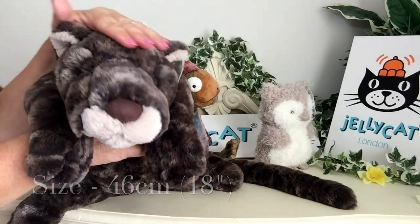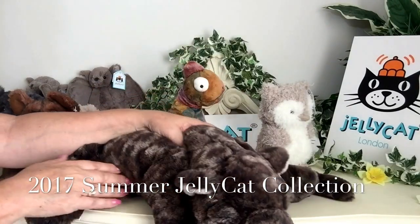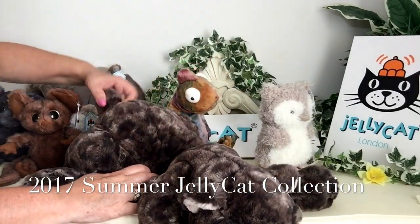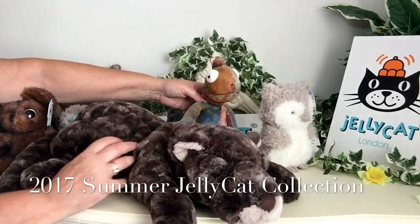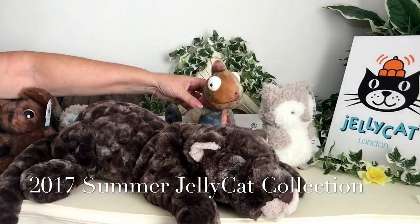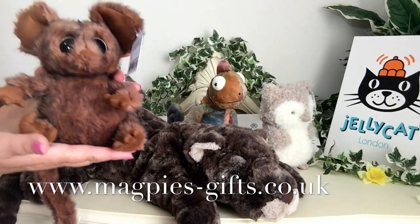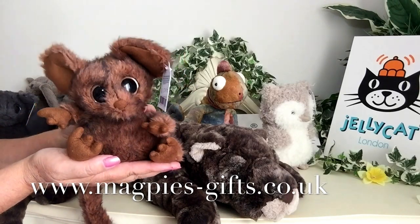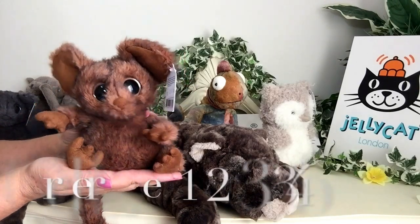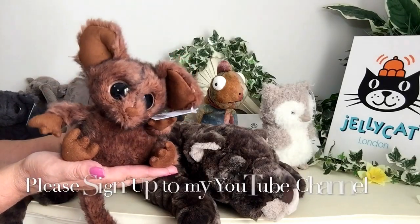If you'd like to get hold of any of these wonderful new characters from the 2017 Jelly Cat summer collection, please visit my website at www.magpies-gifts.co.uk. I'd love to send some of these out to you, so thanks for watching and bye for now.